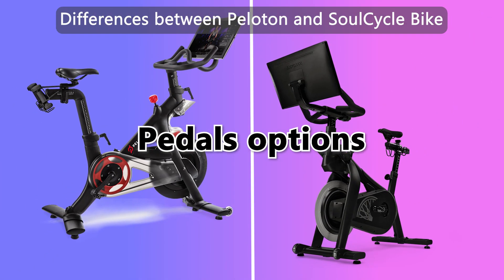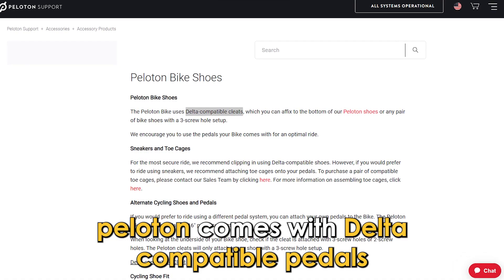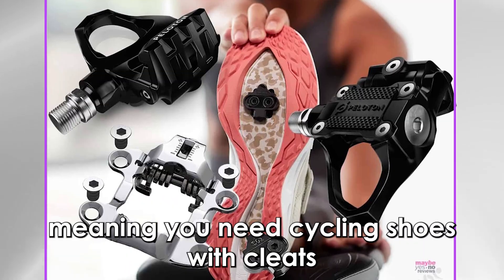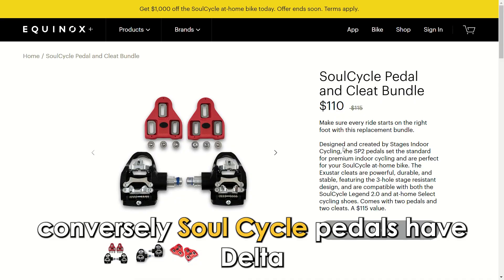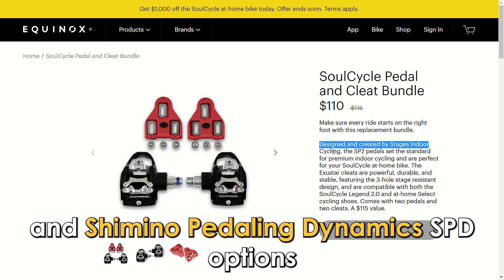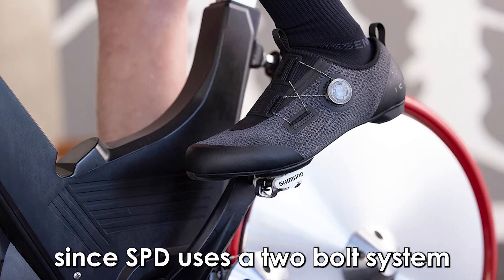Regarding pedal options, Peloton comes with delta-compatible pedals, meaning you need cycling shoes with cleats to ride the bike comfortably and safely. Conversely, SoulCycle pedals have both delta and Shimano Pedaling Dynamics SPD options. Since SPD uses a two-bolt system,